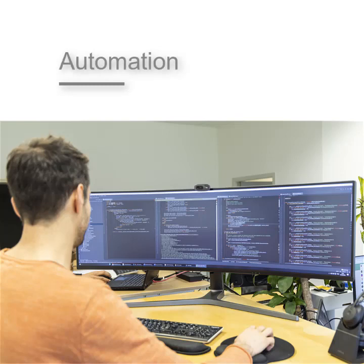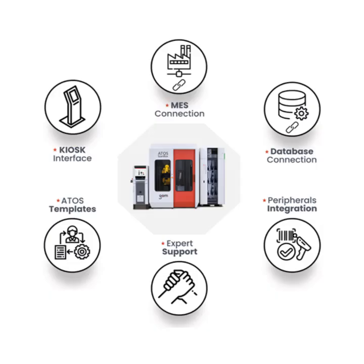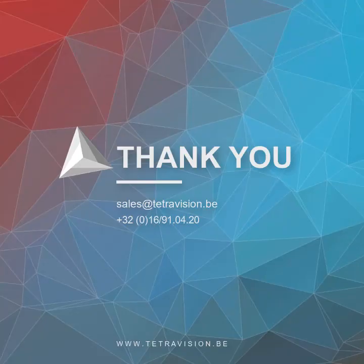The last and final service that we offer is our expert automation knowledge that we have in-house. Combined with Python scripting, we can assist you with the most challenging setup of your own in-line monitoring system. And by this you have a clear overview of all services that we offer.